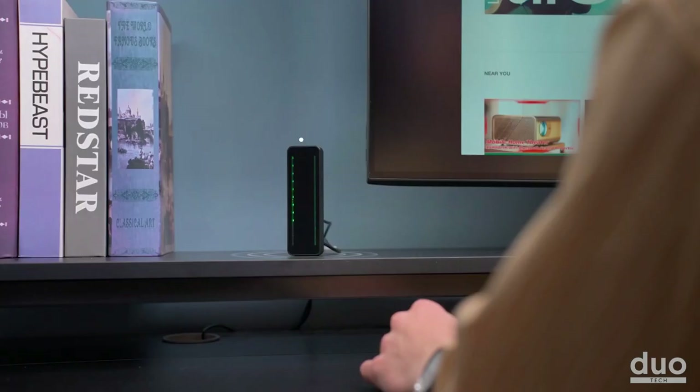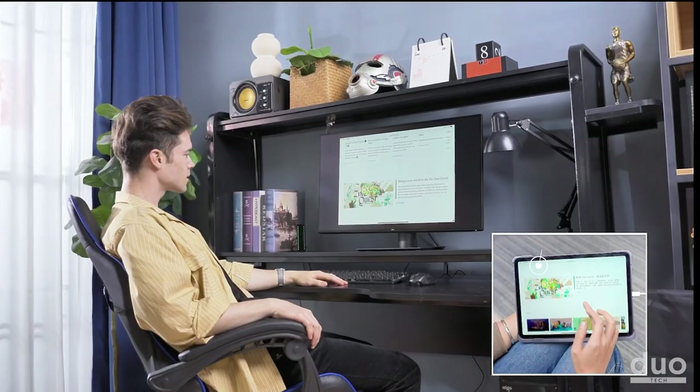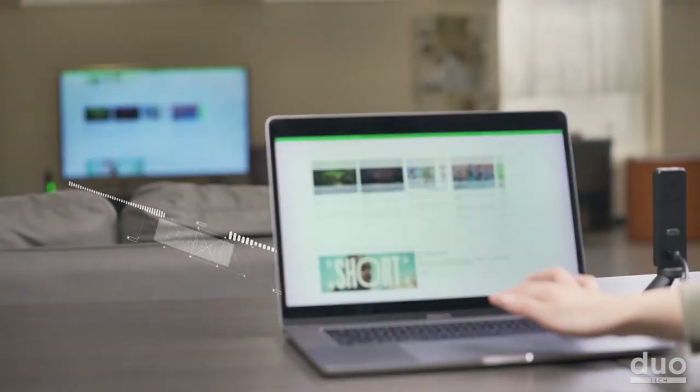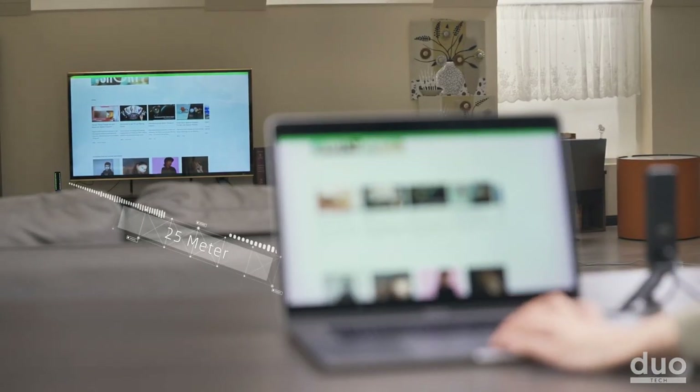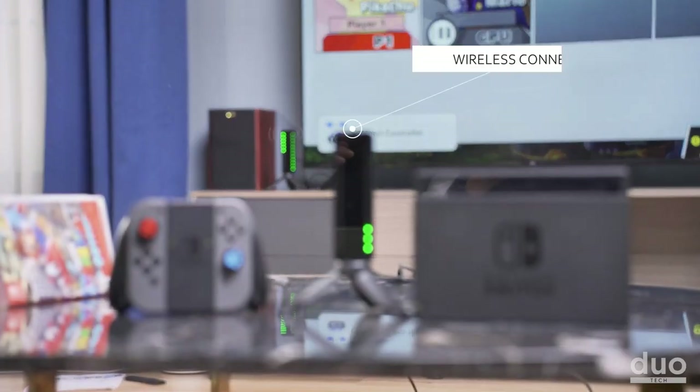This innovative device allows for seamless mirroring of your desktop with a stunning 4K resolution and zero latency — it's like having an invisible super long HDMI cord right at your fingertips. With a transmission distance of up to 25 meters, the Jector Pro utilizes millimeter waves to prevent interference with Wi-Fi or Bluetooth signals.